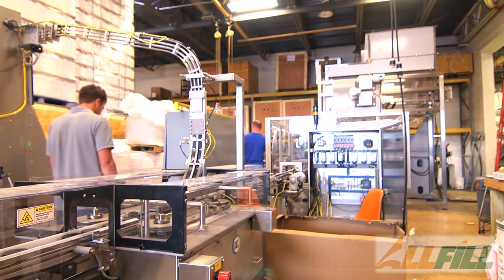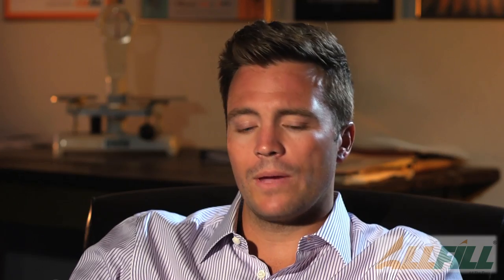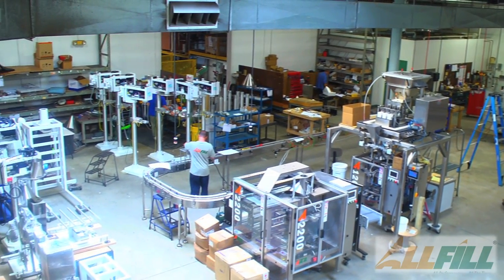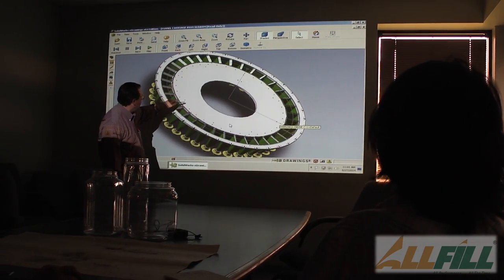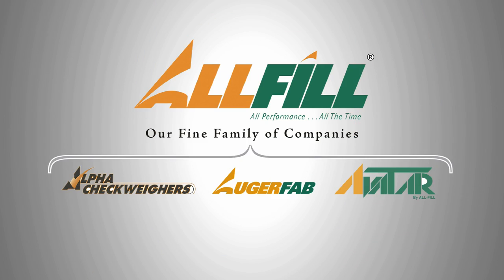All Fill machines offer the perfect blend of speed, accuracy, reliability, and precision. We take great pride in developing and manufacturing all of our products right here in the United States. Currently we have a 65,000 square foot facility in Exton, Pennsylvania where the entire process is done. When you work with All Fill, you can ensure that you're going to get the highest level of field service and unrivaled engineering services. Customers of All Fill have a partner for life.